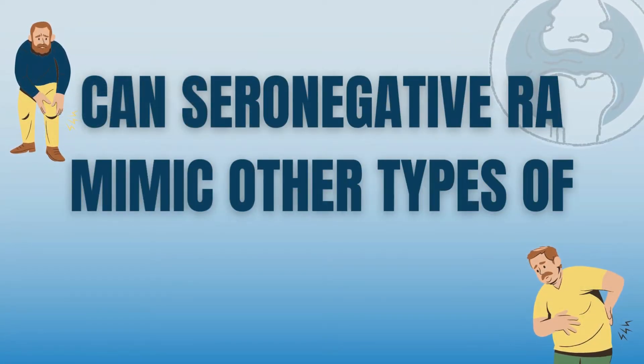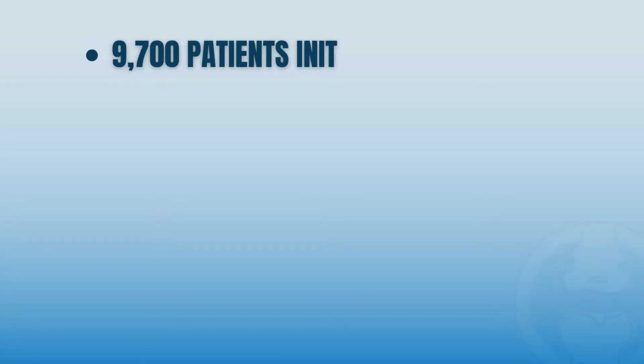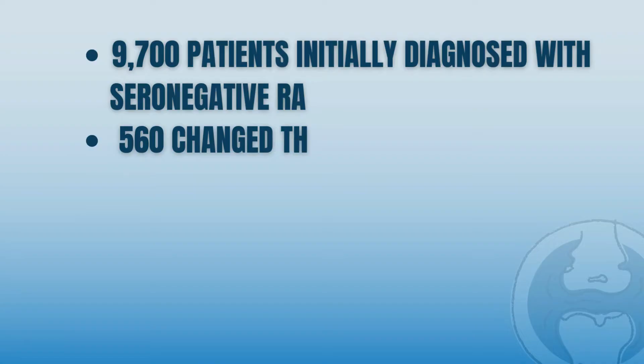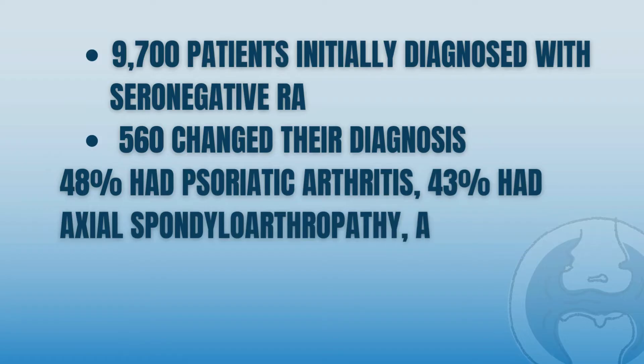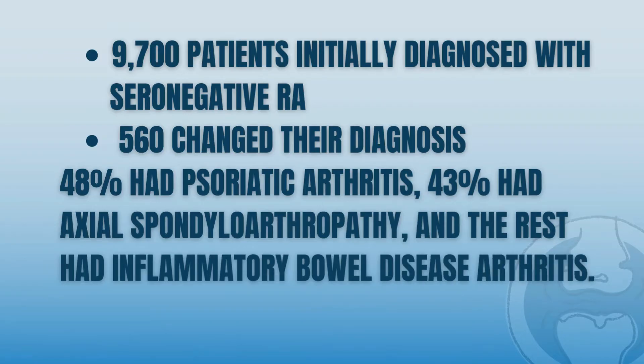Can seronegative rheumatoid arthritis mimic other types of arthritis? The short answer is yes. A recent study published in 2021 showed that many patients initially diagnosed with seronegative rheumatoid arthritis developed other forms of arthritis in the next few years. From 9,700 patients initially diagnosed with seronegative RA, approximately 560 changed their diagnosis. Of these, 48% had psoriatic arthritis, 43% had ankylosing spondylitis or axial spondyloarthropathy, and the rest had inflammatory bowel disease-related arthritis.